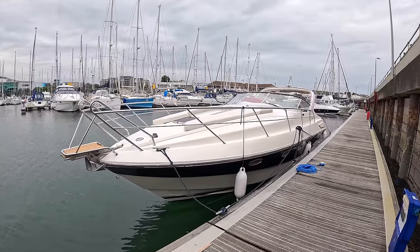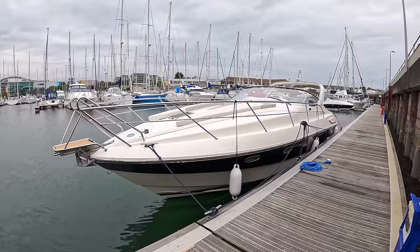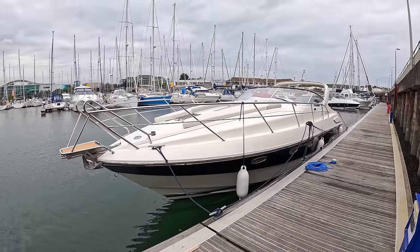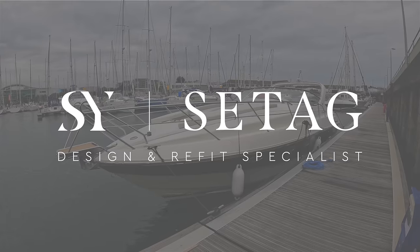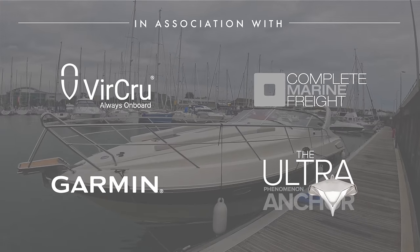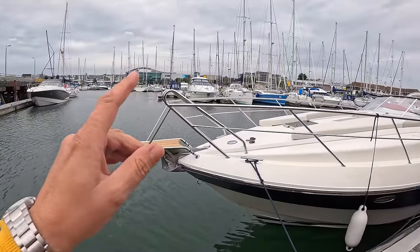The boat got passed on through the family to him and he wanted to bring it right back up to standard. At 1998 vintage it had a fair bit of life and it was time for a refurbishment. We're down in Plymouth at Sea Tag and they have done the business on this one. I'm going to show you what it's all about, starting right at the very front.